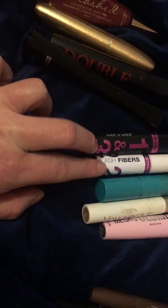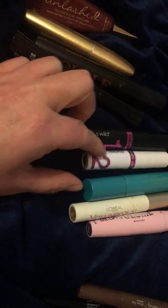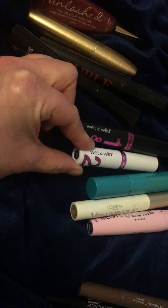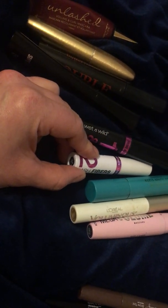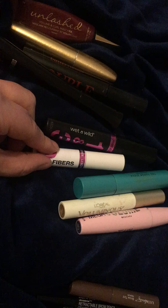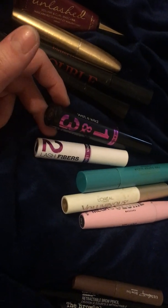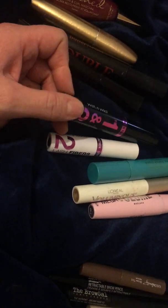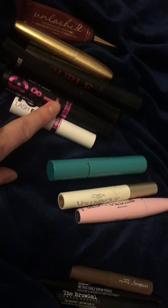Now I have these two Wet & Wild mascaras that came in a set — it's a prime and seal system. First you put on a coat of mascara, then you apply the lash fibers, which look like little pieces of cotton. If you have contacts or really sensitive eyes, I would avoid these types of products because it can be irritating, especially if it gets in your eye. After you apply the fibers, you reapply a coat of mascara. When I first got it, it did make a difference making my lashes longer, but the product's starting to get old. It retailed for $7.99 for the pair.